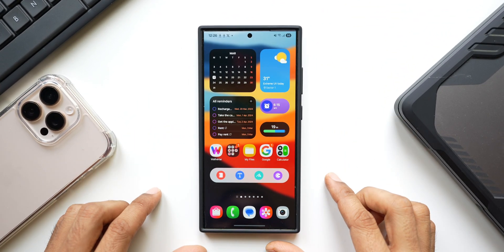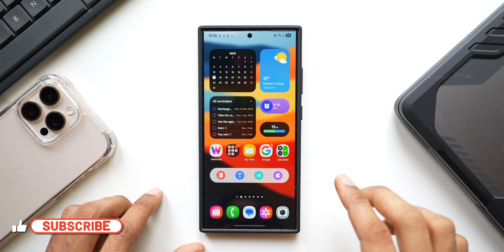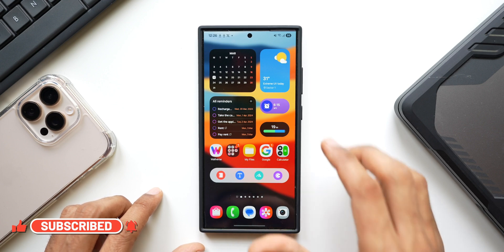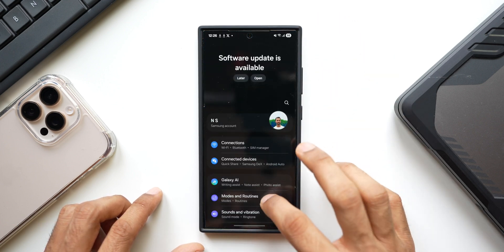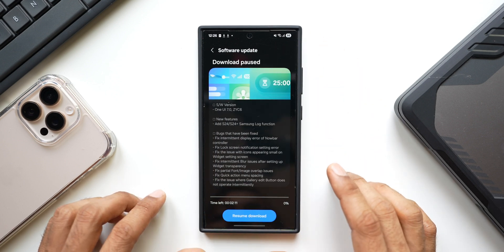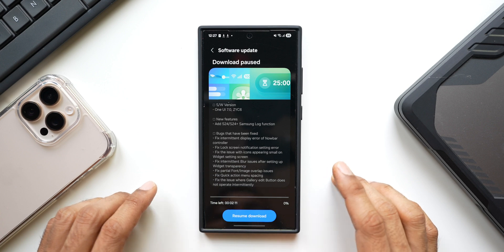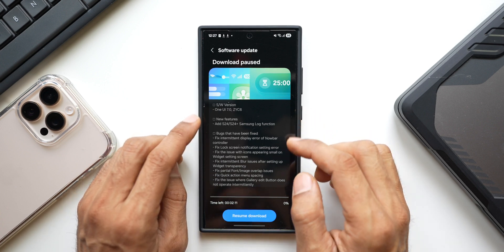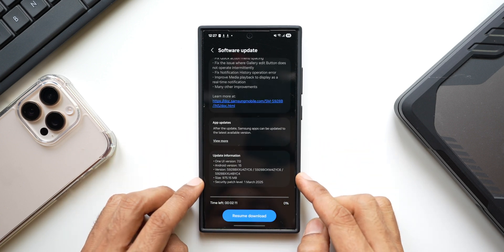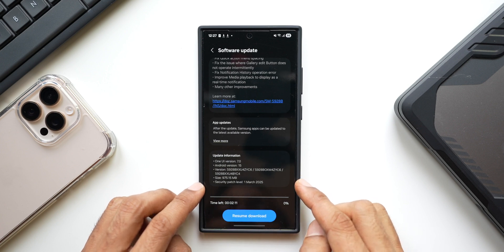What's up guys, welcome to Apex, thanks for tuning in. Samsung has rolled out a brand new update for the Galaxy S24 series running One UI 7 Beta — this is the fifth beta for the S24 series. Let's go to Settings, tap on Software Update, Download and Install. This update seems to have fixed many bugs on One UI 7. The latest version is ZYC6, and the size is almost 975.15 MB — pretty huge. The security patch level is March 2025.